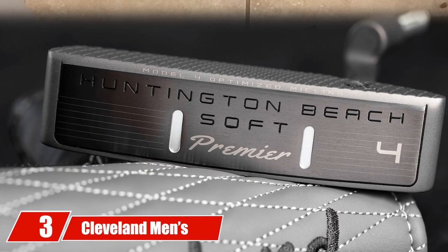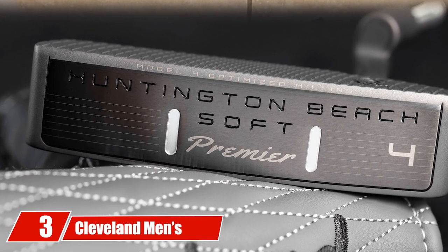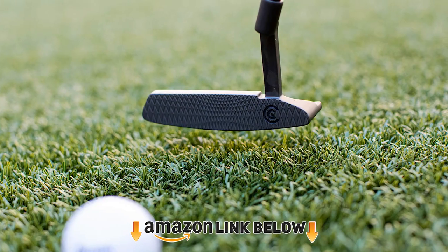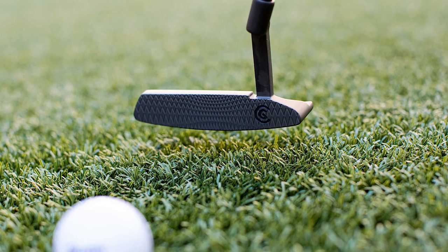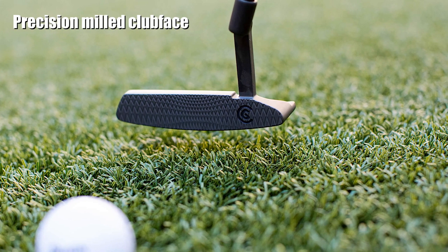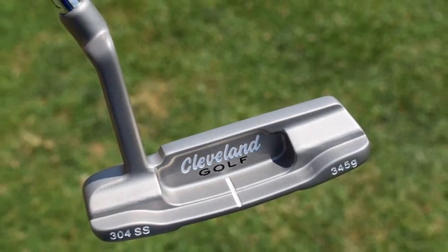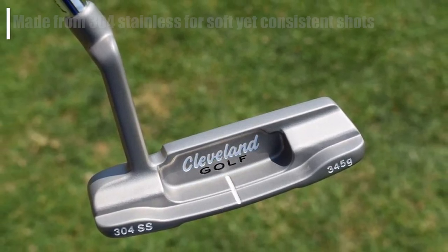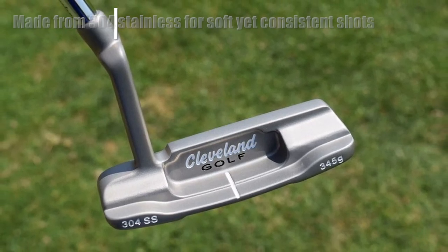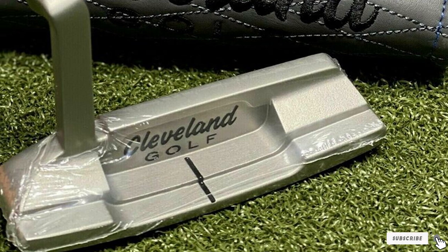The number three position is held by the Cleveland Men's Huntington Beach Putter. It is an entry-level, affordable, and quality putter. A precision milled face offers a softer feel and more consistent roll. Made from 304 stainless steel, it feels comfortable in your hands and the aggressive milling pattern makes it unique. The frame tucks perfectly behind the ball while the sight line makes it easy to align shots — an all-rounder that has been precision milled for softer ball impact and increased friction.